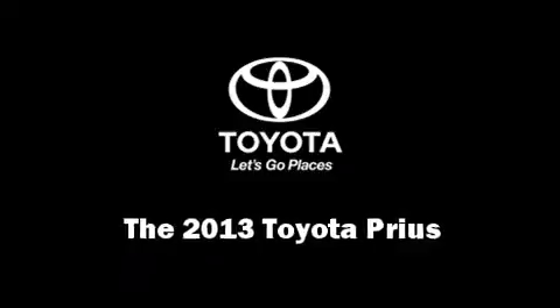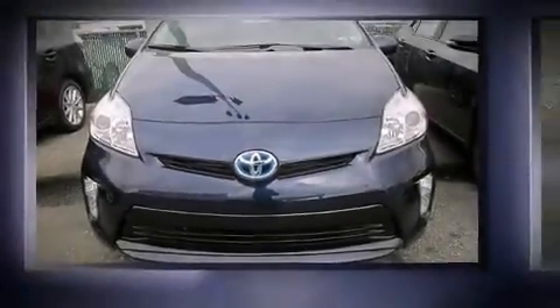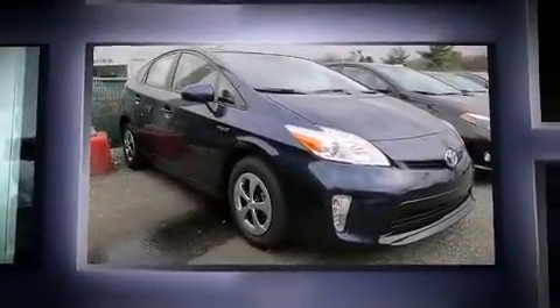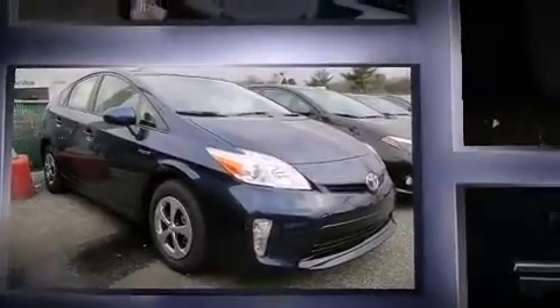Come test drive this 2013 Toyota Prius. Smooth gear shifts are achieved thanks to the 1.8-liter four-cylinder engine. And for added security, Dynamic Stability Control supplements the drivetrain.